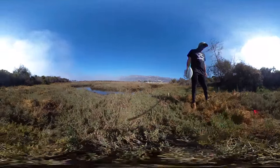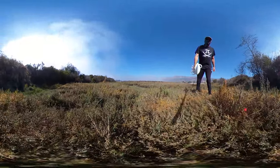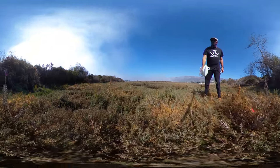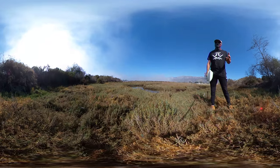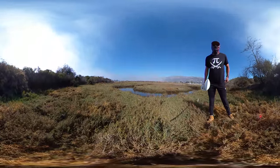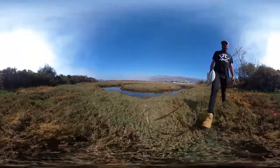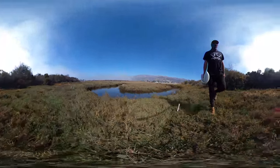Over here with the pink flowers we have Frankenia grandifolia, salt marsh heath. And then in general we see a mix — there's some Distichlis spicata and our classic integrating of these wetland species as we move out into the main or lower marsh area.